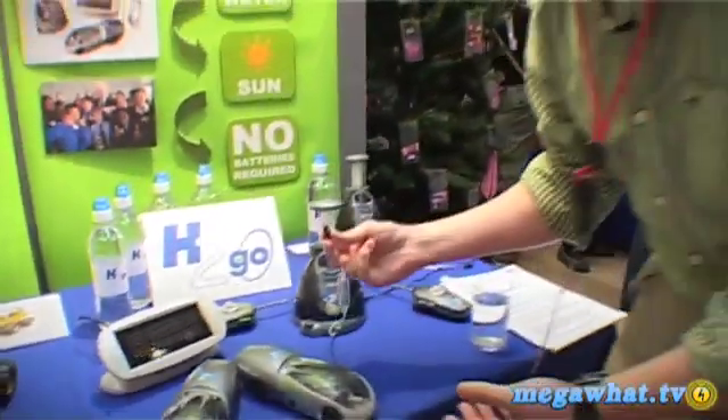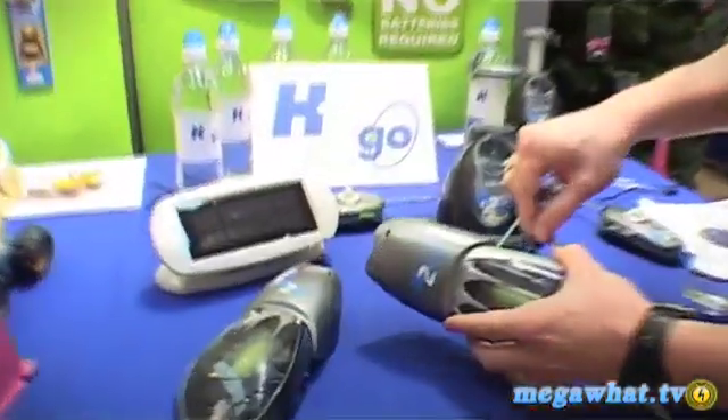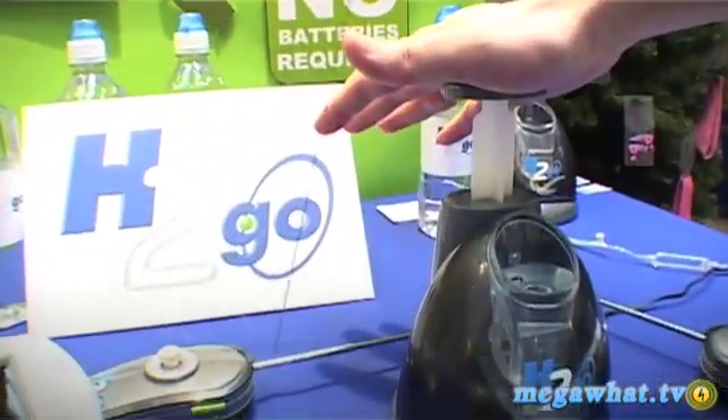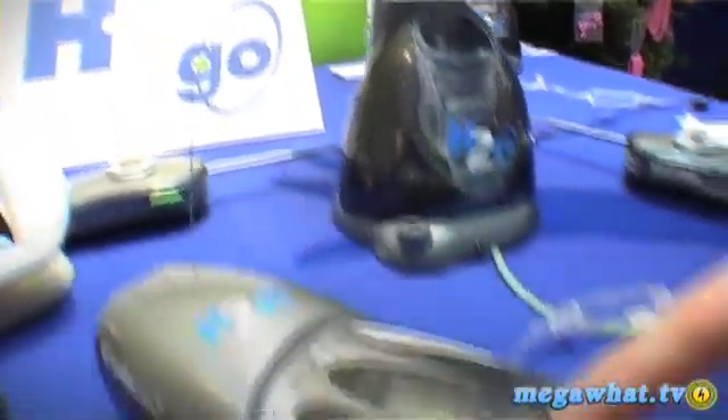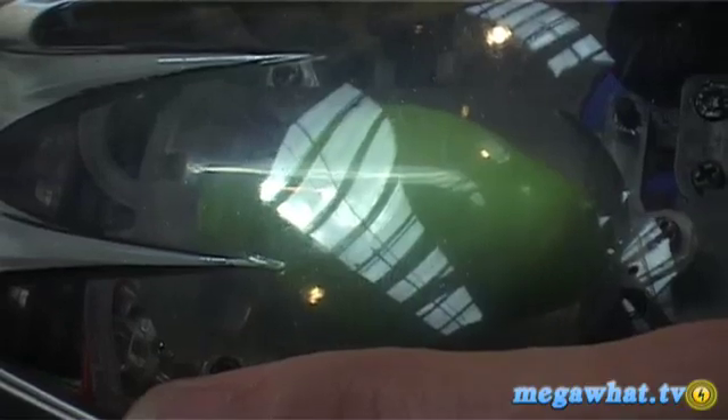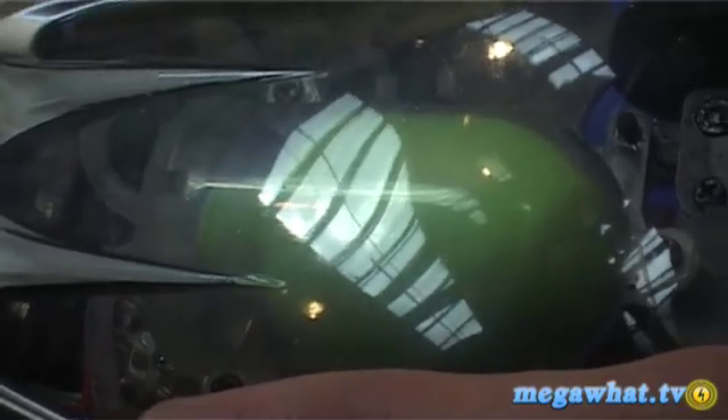All you have to do is take the charging station, plug it into the car — we push the button down — and that then fills up the petrol tank, so to speak, and it fills up with hydrogen.